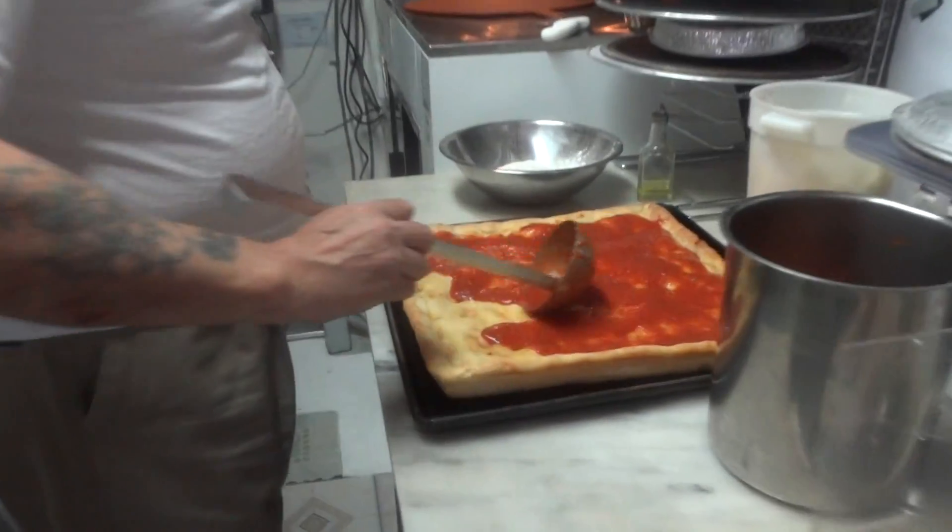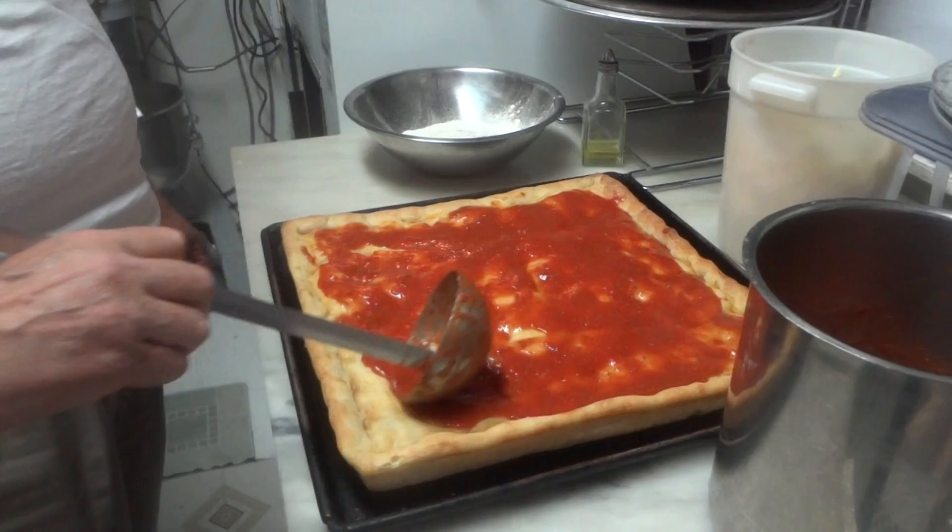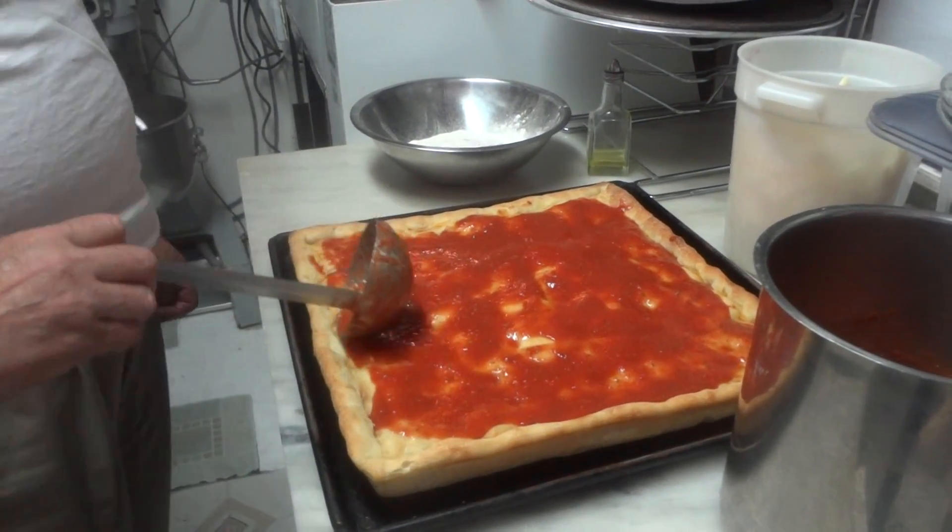We had one the other day — it was delicious. Wasn't it, Norma? It was delicious. Oh my goodness, it was perfect. That one looks good too. Oh, it's very nice, yeah.